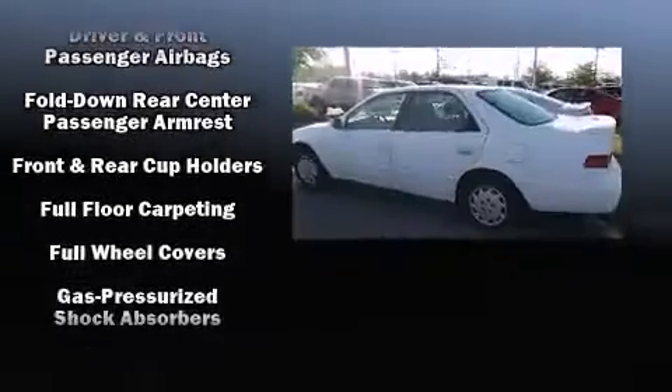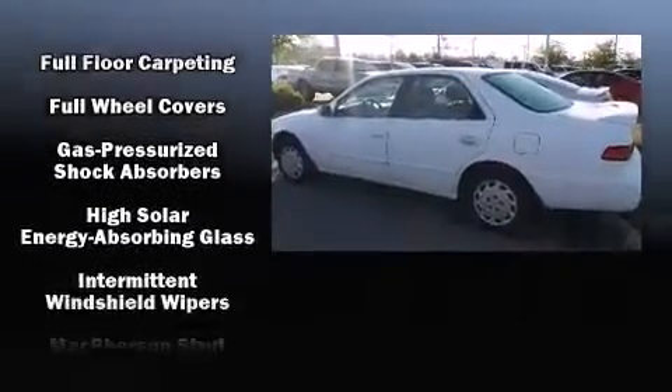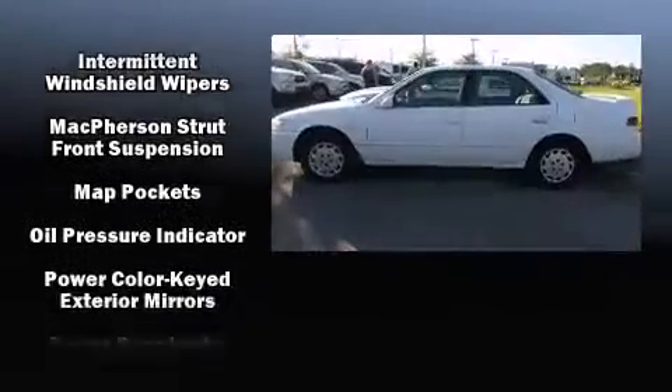All of the following features are included: a tachometer, front bucket seats, and a split folding rear seat.